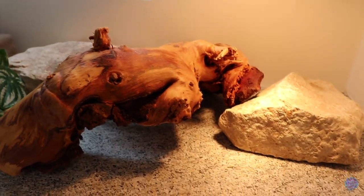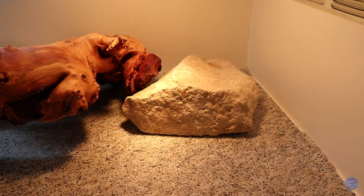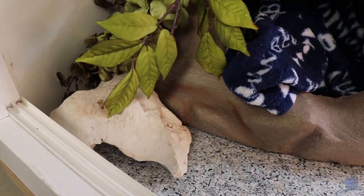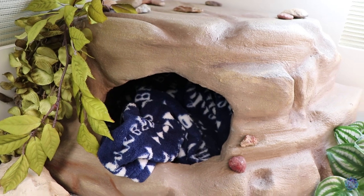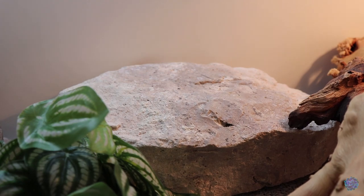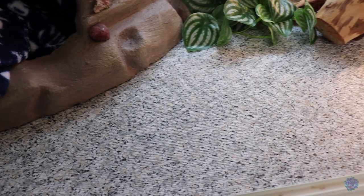There's a very large river rock for basking. Her cool side consists of a very large custom cave that my husband built for her. It has a blanket hanging out of it because she's brumating right now. There's a little bit of foliage for enrichment and another large river rock in the center for UVB consumption. Her flooring is a textured shelf liner — not very beautiful but definitely very functional.